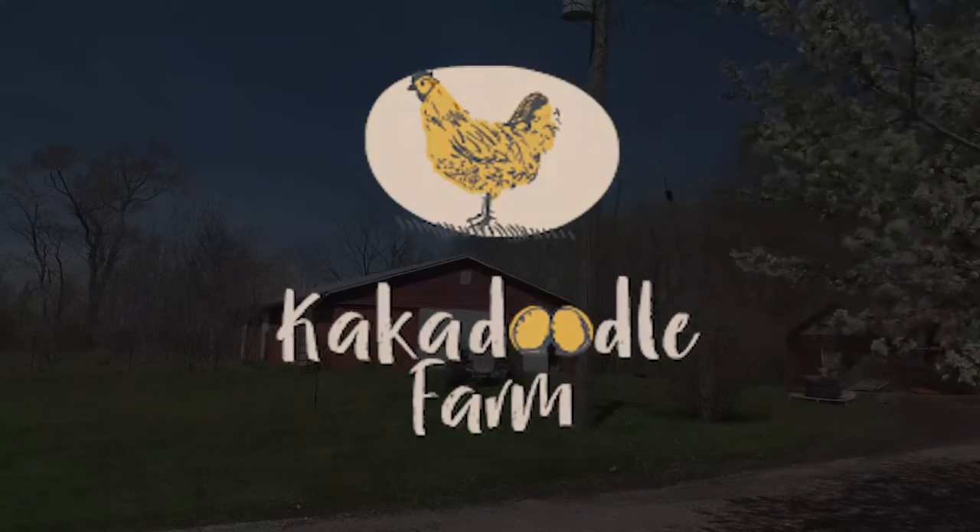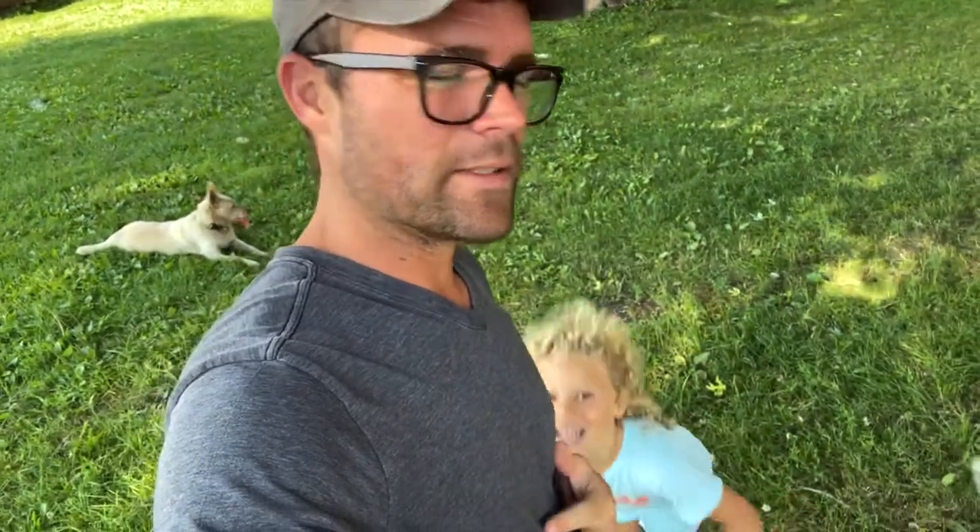Hey good morning guys, I'm Marty and this is Cockadoodle Farm and today is chicken killing day. We got about 46 meat chickens that we're going to have to harvest today. I always get a little anxious when it comes to these days but it gets a little bit easier every time we do it. We have some help coming today too, which is going to be great to hopefully get through these 45 or so chickens and have them all packaged and ready to put in the freezer. That's the plan anyways — let's see how it actually works out.